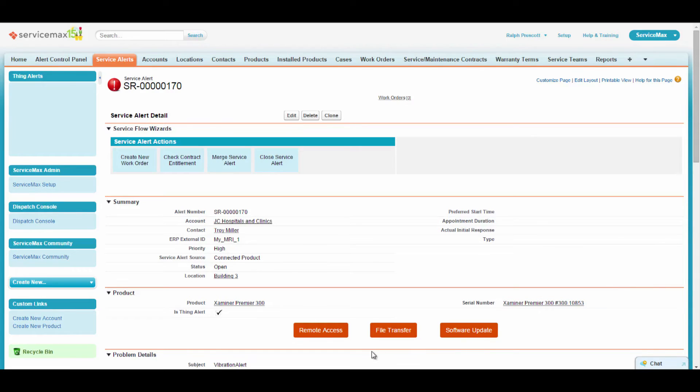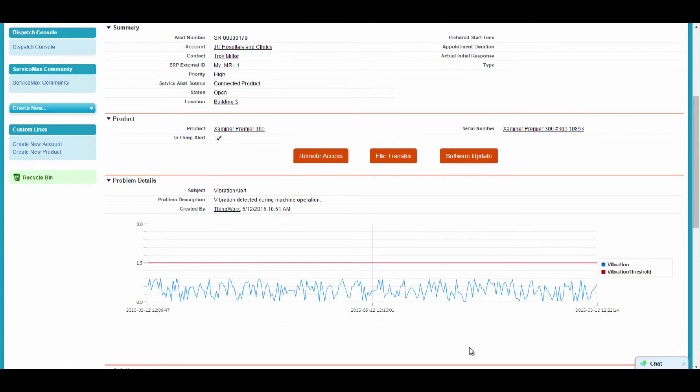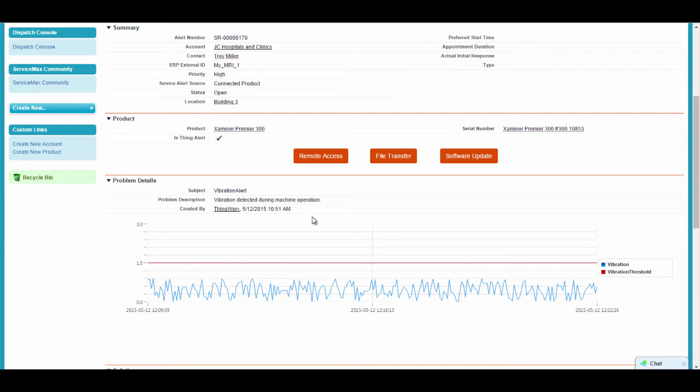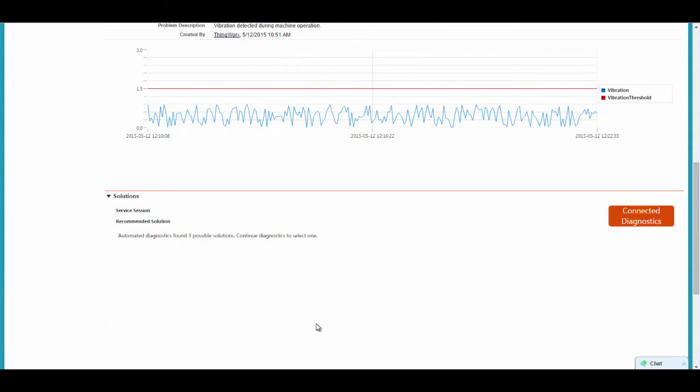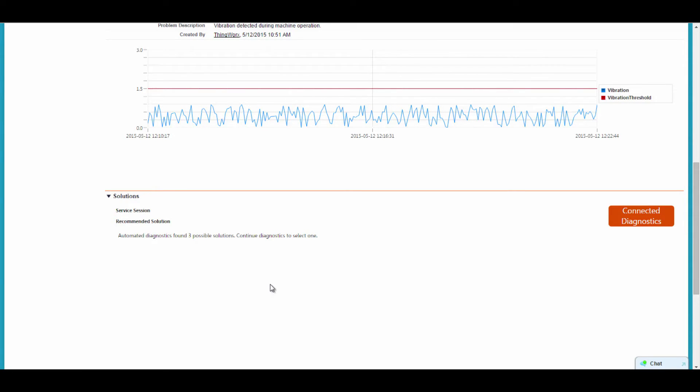This information includes remote service capabilities that enable remote access to the machine, to view or download log files, and to update machine onboard software. It also includes details regarding the condition that triggered the alert, and real-time information coming from the machine showing the alert condition.